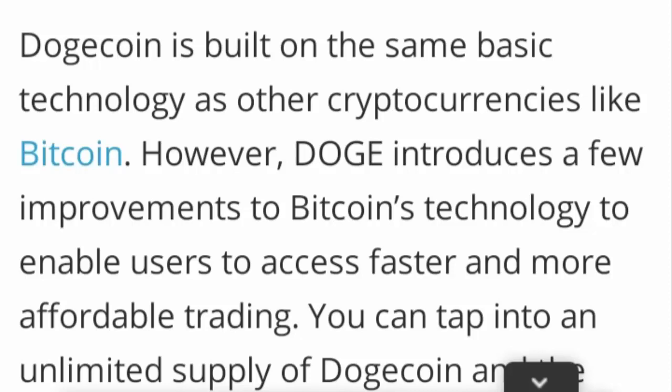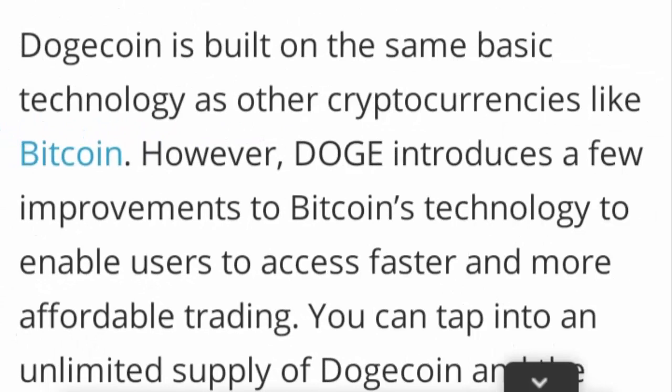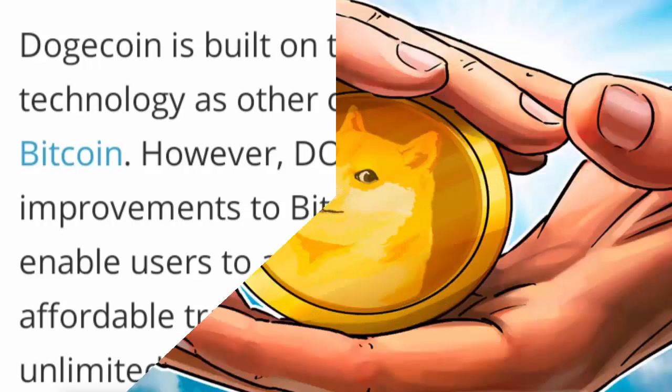Dogecoin is built on the same basic technology as other cryptocurrencies — we can take Bitcoin as an example. However, Dogecoin introduces a few improvements to Bitcoin's technology. You can say it is a modification of Bitcoin's technology, and it enables users to access faster and also get involved in much more affordable trading.